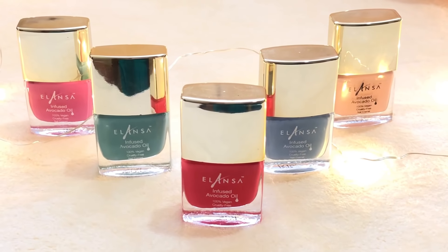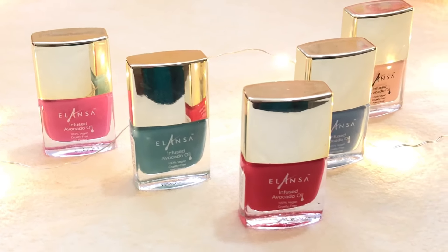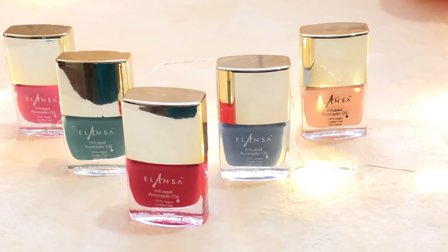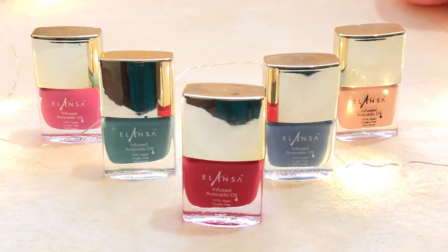I really like these nail polishes and I will definitely purchase all the other shades too. I will leave all the links to each polish in the description box — you can check it out. I hope you guys enjoyed this video and that this helped you. If you did like it then please like and subscribe. Until next time, bye bye!